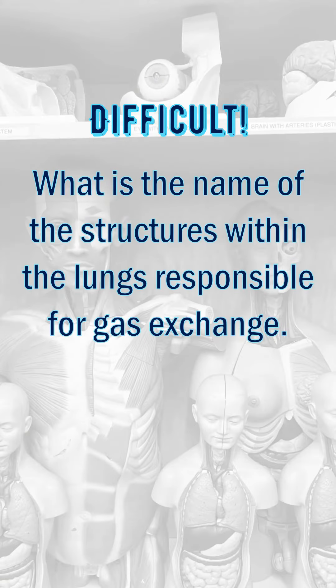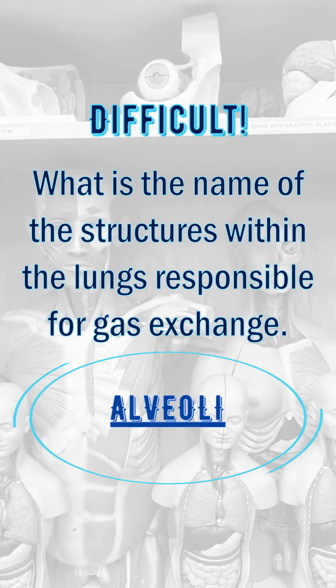What is the name of the structures within the lungs responsible for gas exchange? Alveoli.